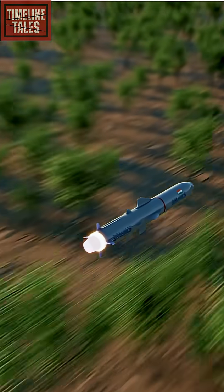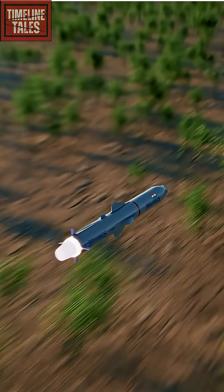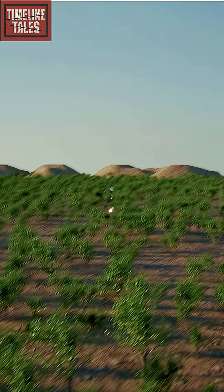Then its solid propellant booster engine ignites, pushing it forward with brute force — a little ahead at Mach 3, that's 3,704 kilometers per hour.